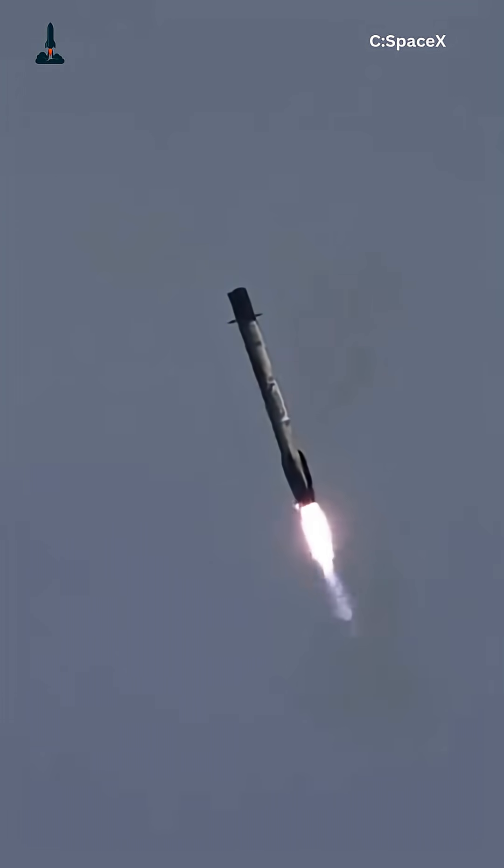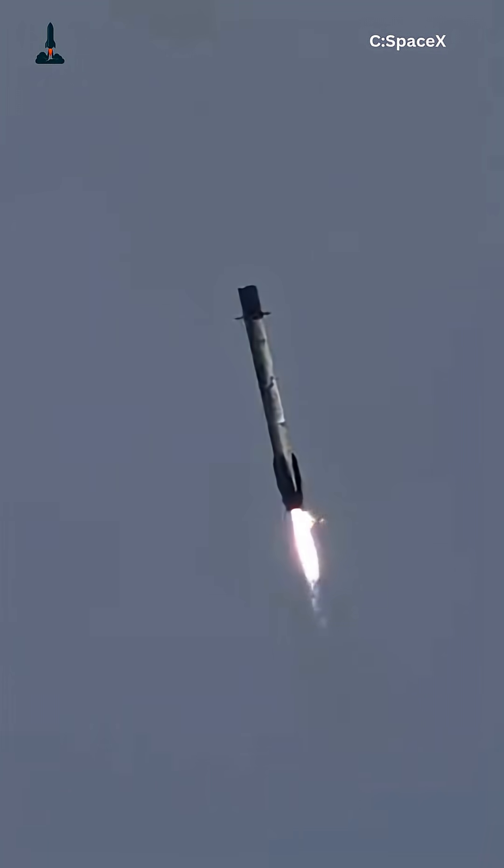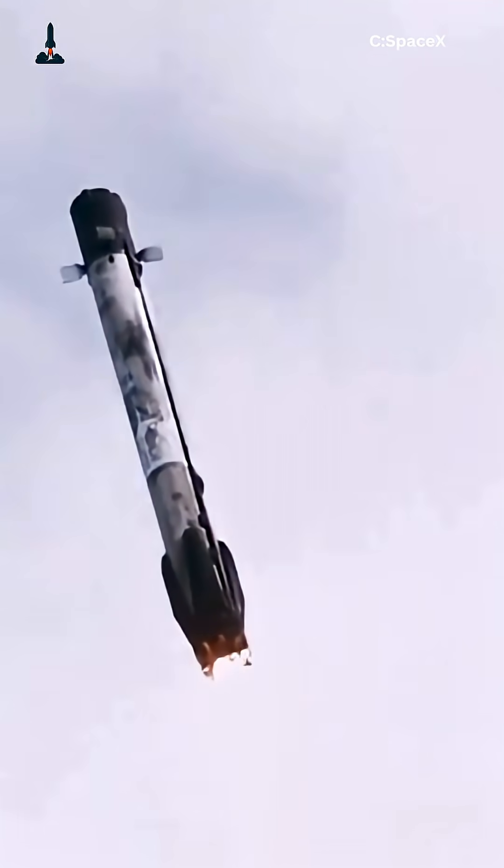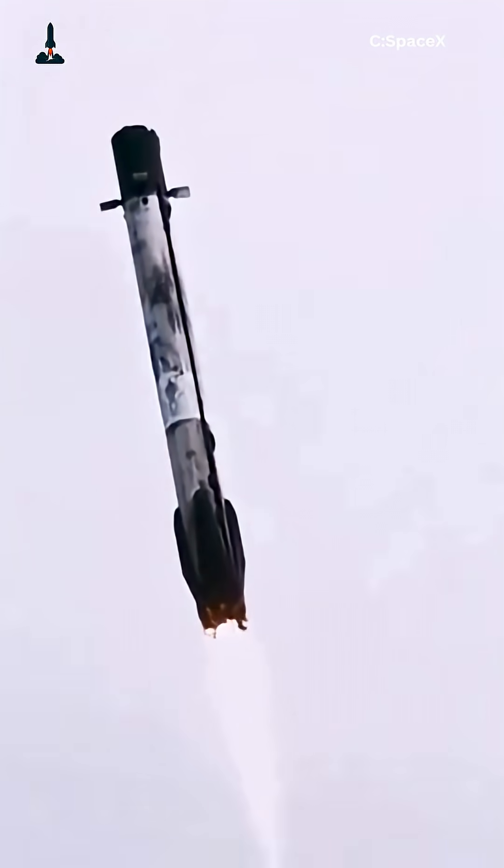But the real breakthrough is speed. The faster rockets can relaunch, the cheaper and more frequent space access becomes. Today it's 21 days. Tomorrow, with Starship, it could be weekly — or even daily.